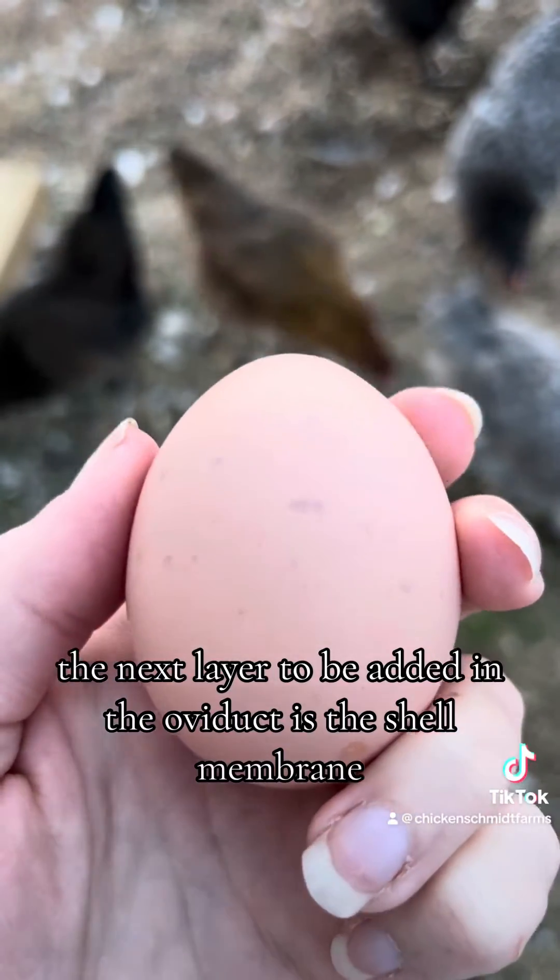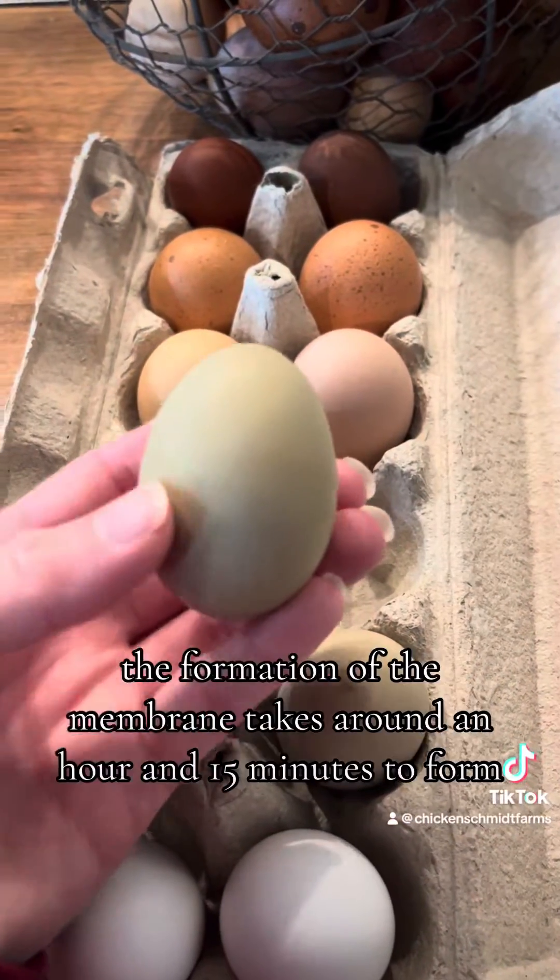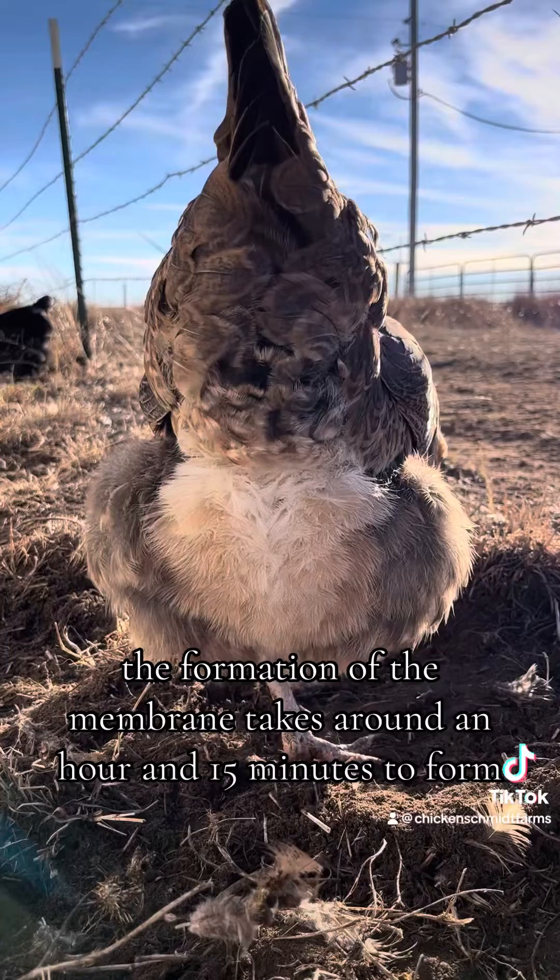The next layer to be added in the oviduct is the shell membrane. The membrane is a very thin, skin-like layer between the eggshell and the albumin. The formation of the membrane takes around an hour and 15 minutes to form.